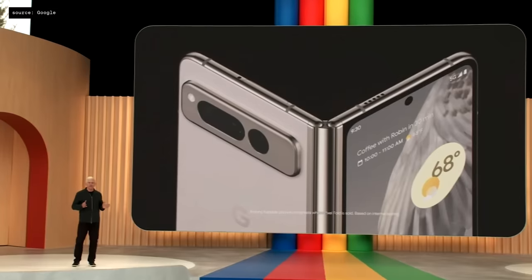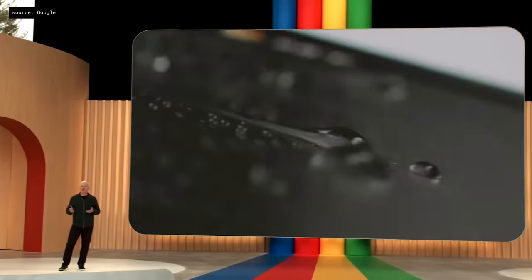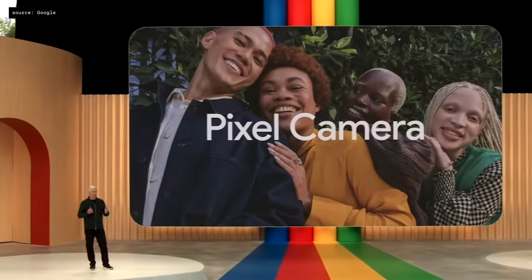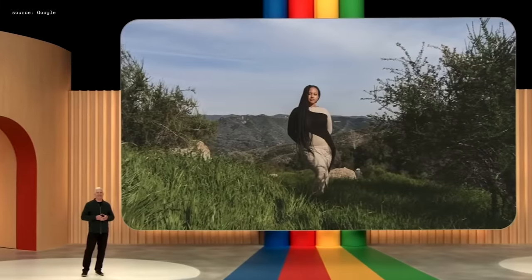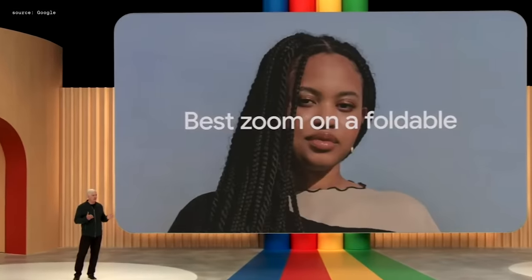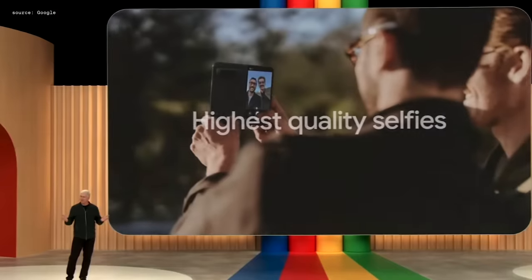Corning Gorilla Glass Victus protects it from exterior scratches while the IPX8 water-resistant design safeguards against the weather. You can put the camera in tabletop mode to capture the stars, and you can get closer with the best zoom on a foldable. And use the best camera on the phone for your selfies.